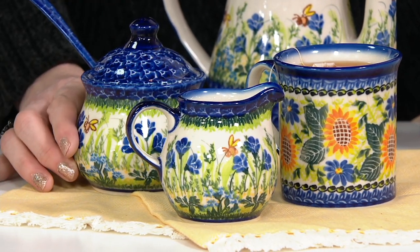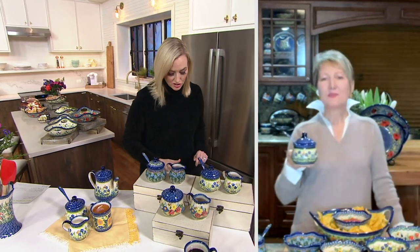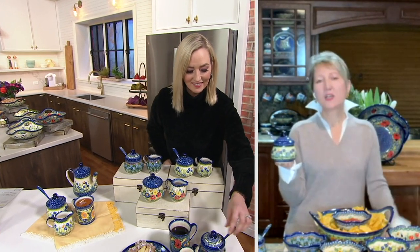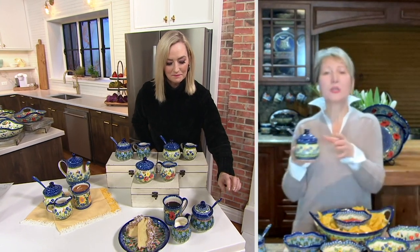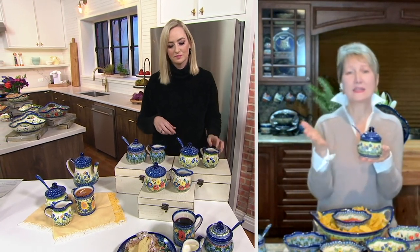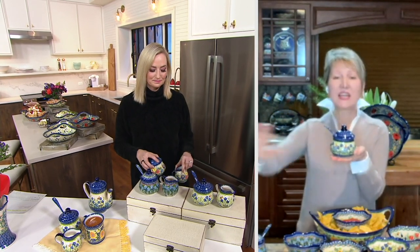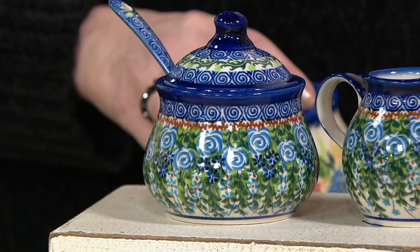Your friends are going to come over one day and they will come over again. If you bring coffee in a beautiful mug and sugar and creamer in those beautiful sets, you're going to make their day, put a smile on their faces. Polish pottery always makes people happy — it brings joy and happiness. This is the heirloom piece that is always passed from generation to generation because it's beautiful and the style always stays in.